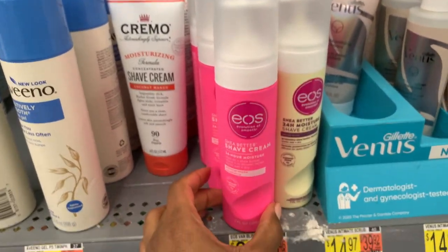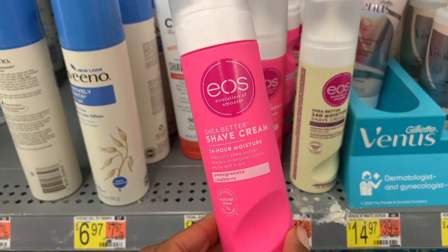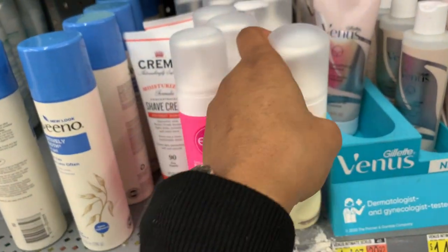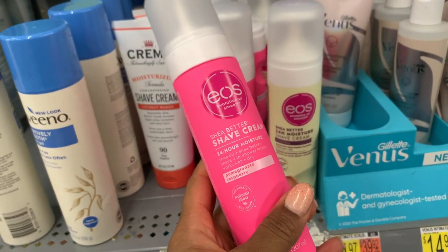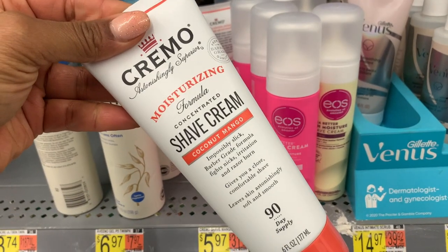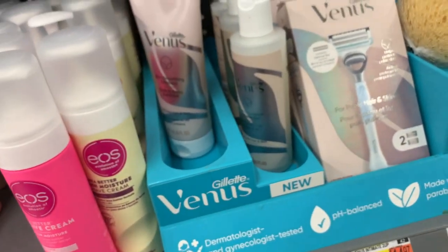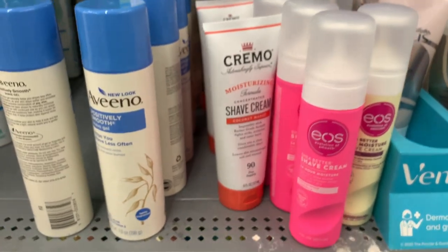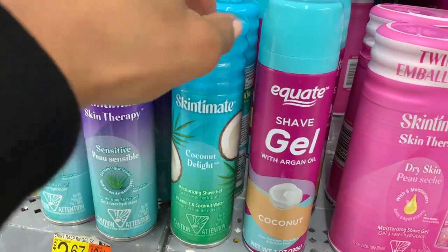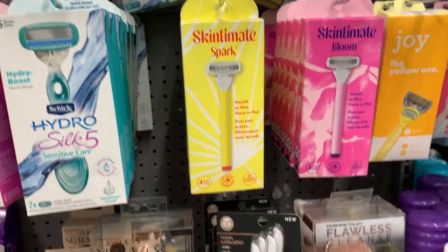We have the EOS shave creams — this one is in pomegranate raspberry, this is in vanilla bliss. I love the lotion so much, I just trust EOS at this point. How pretty is this bottle — that's too pretty. We have the Cremo shave cream in coconut mango — that smells tropical, very yummy. Got some EOS shave gels — I'm not a big shave girl, but we gotta represent everybody.